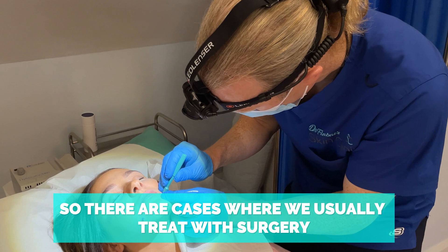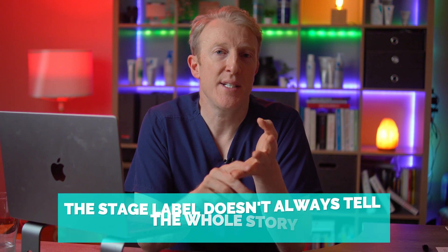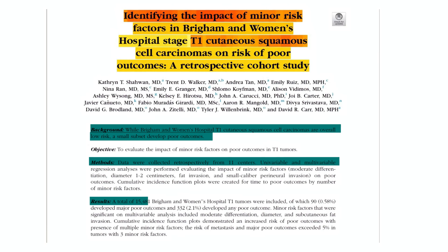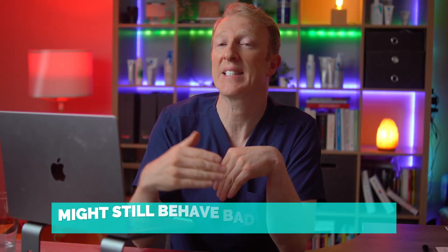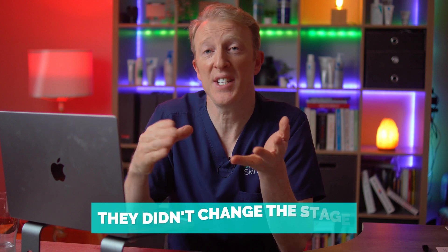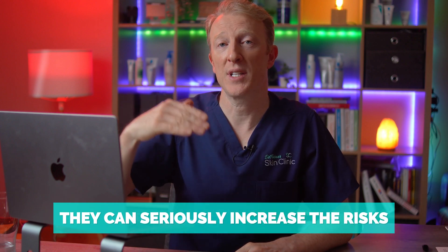T1 is the earliest category in the Brigham and Women's staging system — the tumour is relatively small, not too deeply invasive, and looks well-behaved under the microscope. These are cases usually treated with surgery alone and outcomes are generally excellent. But the stage label doesn't always tell the whole story. Researchers from 11 centres analysed 15,000 T1 SCC skin cancers to identify features that predict which supposedly low-risk tumours might still behave badly by spreading, recurring or causing serious harm.